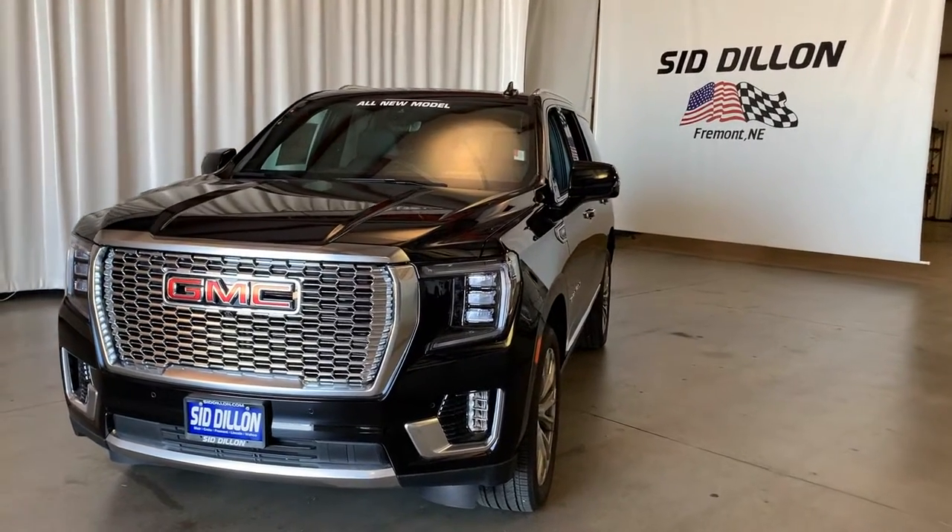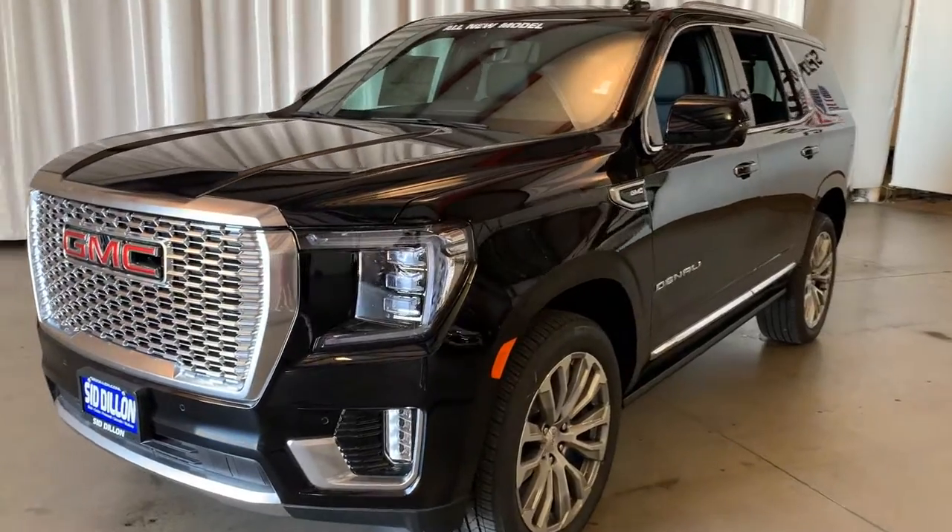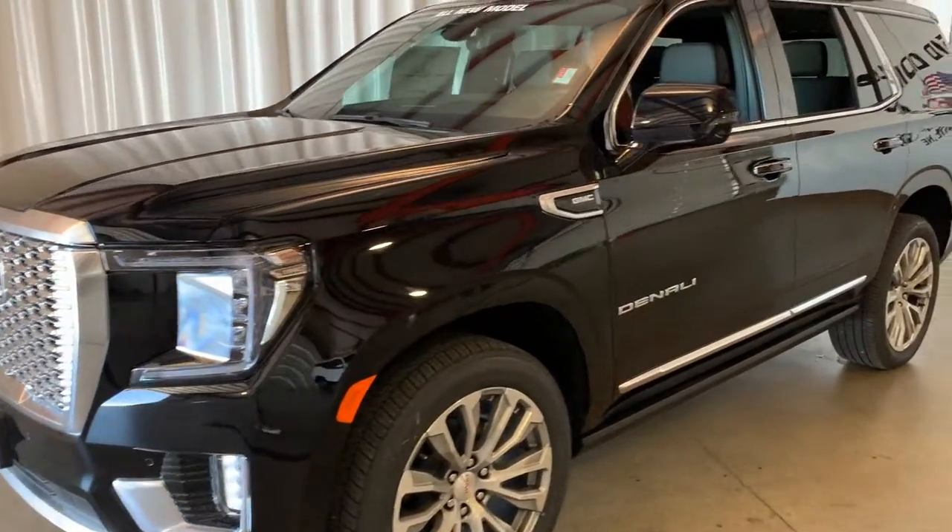This is Andrew with Sid Dillon Buick GMC Cadillac here in Fremont. Today we're going to show you the all-new 2021 GMC Yukon Denali.